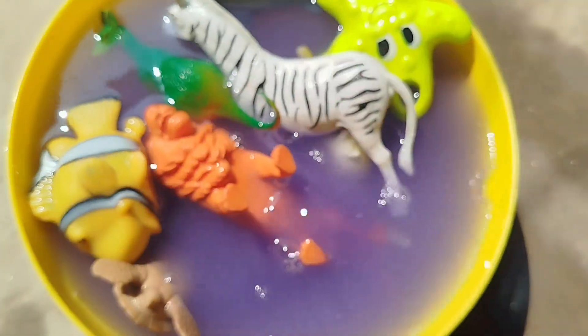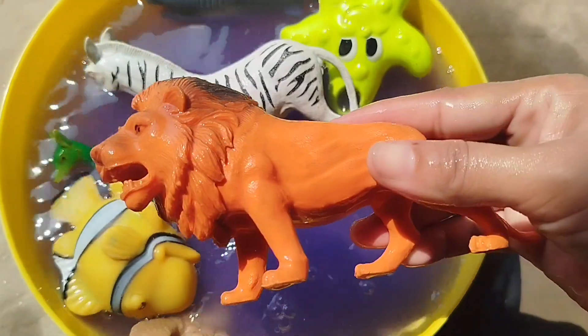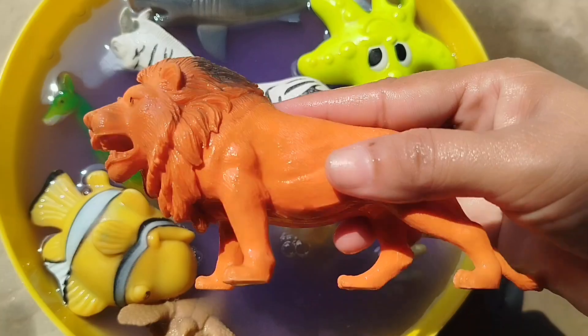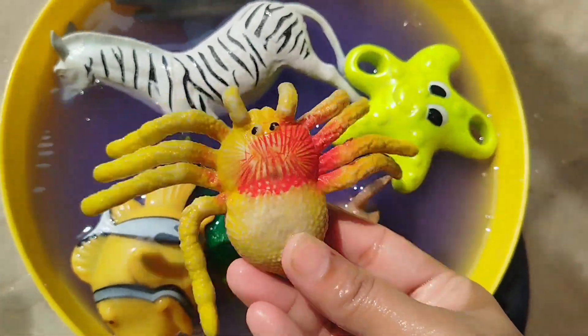A seahorse. A lion. This is a lion. The next vine is a king crab.